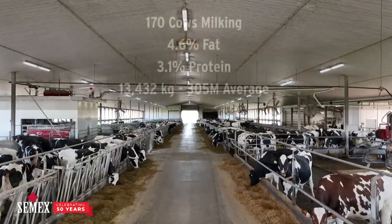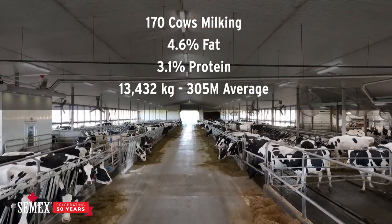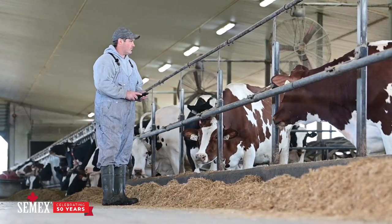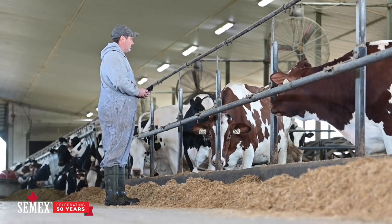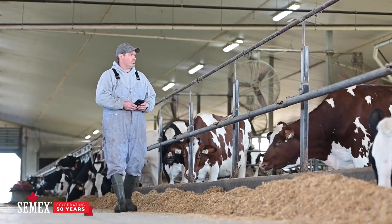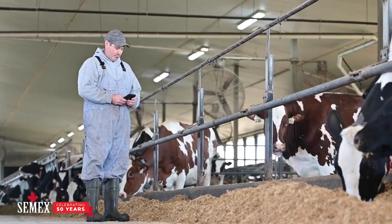Our barn is full right now on stalls, and I don't really want to milk more cows, but I want more milk per cow. I want more fat per cow. I want animals that require less work and less maintenance. Every year you need to look at your data, see how that bar has grown, move those animals along, and make sure that you don't have anybody in your barn taking up a stall that they shouldn't be. Stalls have become our limited resource, and we need to maximize those with highly profitable, efficient animals.